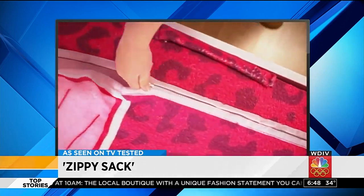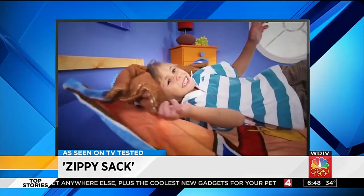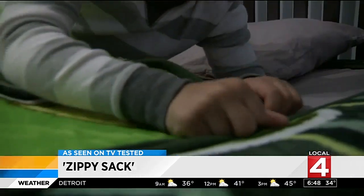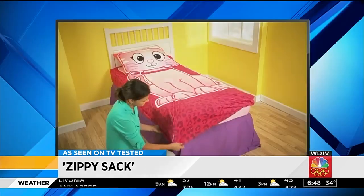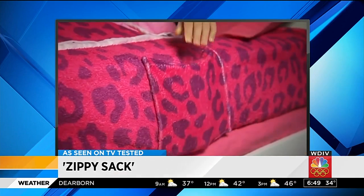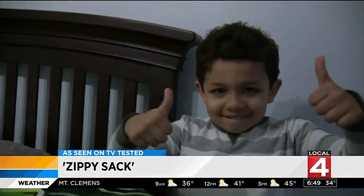The Zippy Sack claims to make making the bed easier for your child. It comes in a variety of different styles, even a dinosaur. My oldest son loved the idea and found it to be incredibly comfortable. After a good night's sleep, it was super easy for him to just jump out of bed and zip it right up and vice versa. The only negative is during the cold winter months here in Michigan, the one sheet, although thick, might not be enough to keep your child as warm and cozy as a down comforter. But at just $30 plus shipping and handling, it gets your child excited about making their bed.